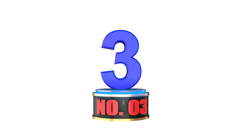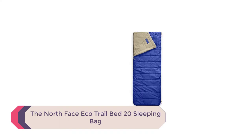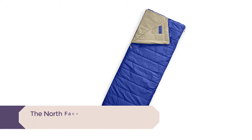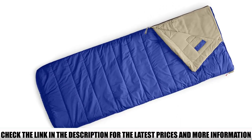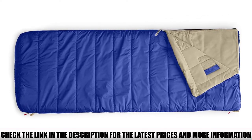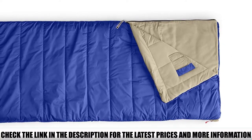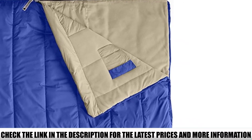Number 3: The North Face Eco Trail Bed 20 Sleeping Bag. The long version of most sleeping bags fits a person up to 6 feet 6 inches tall — but what about those who are taller? The North Face Eco Trail Bed 20 has a solution: the regular version fits people up to 6 feet 6 inches, while the long version is suitable for people up to 7 feet tall. You finally won't have to sleep with your knees bent.